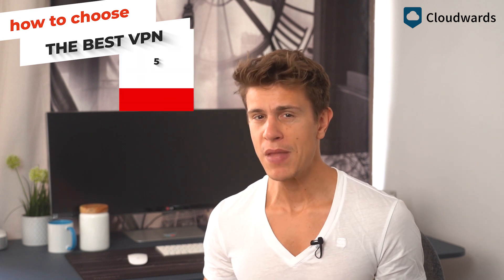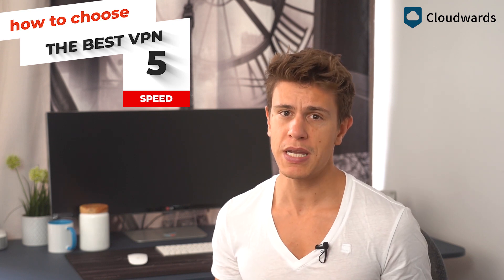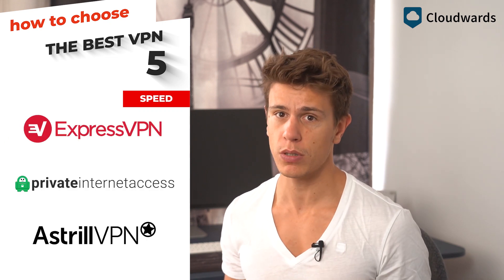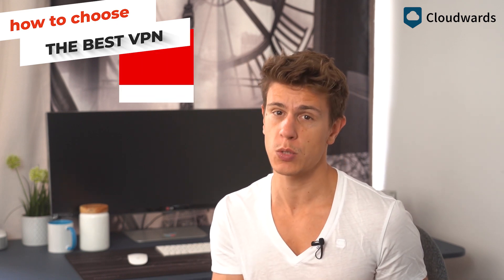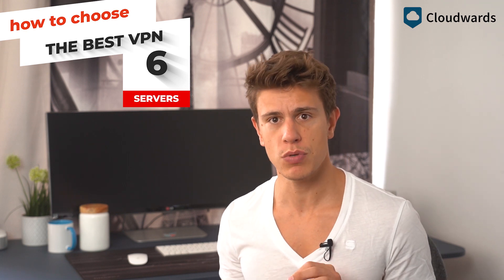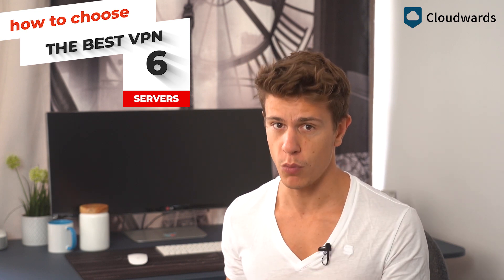Also important is speed, especially if you're streaming. Using a VPN means you're losing some of your unprotected speed and there's nothing that can be done against it. The best you can do is minimize the damage, and in our tests ExpressVPN, PIA, and Astral always come out on top. Another way to maximize speed is to get a VPN with servers close to you, as well as one that has servers in the countries you need. Not all VPNs have servers everywhere, so it pays to look at their server map before signing up.